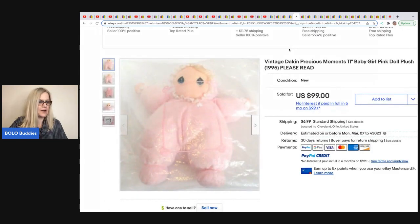Back to Anytime Picker in the speed round. This is a Dakin Precious Moments plush doll from 1995. He sold this for $99 and got it at Goodwill for $4.59.